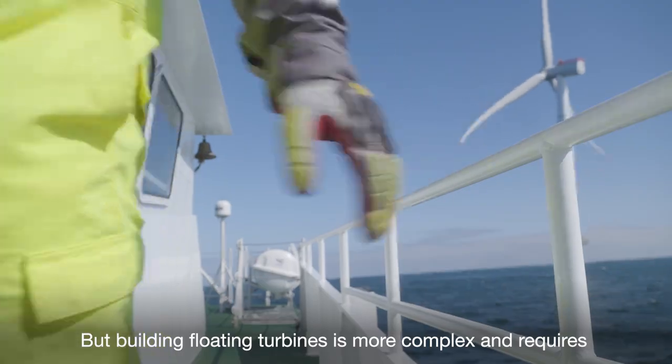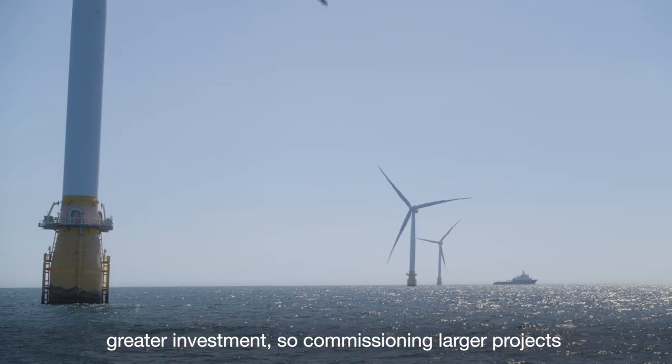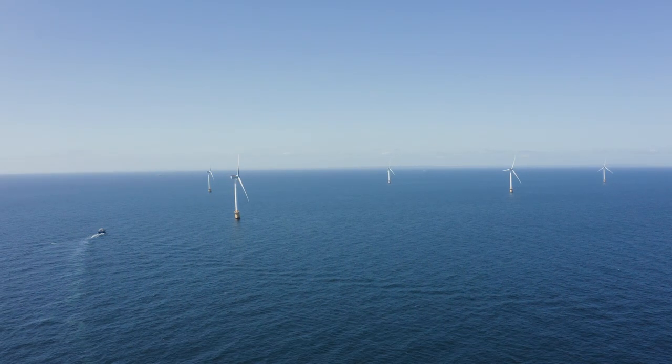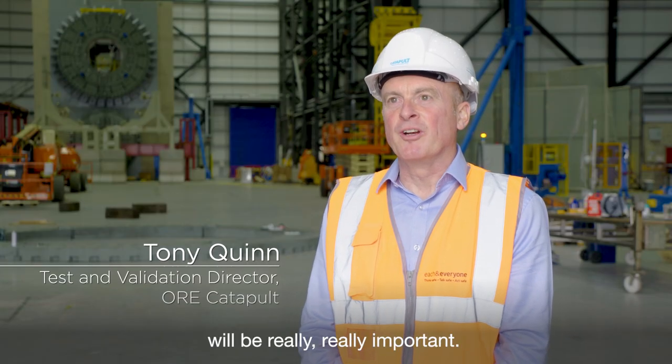But building floating turbines is more complex and requires greater investment. So commissioning larger projects is key to bringing down the cost. The economies of scale in floating offshore wind will be really, really important.